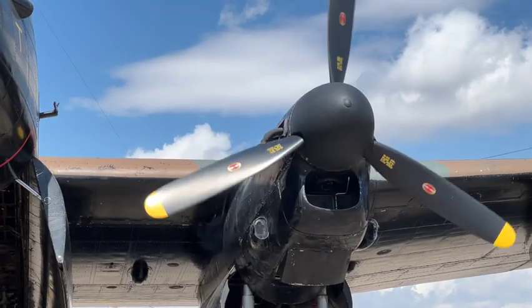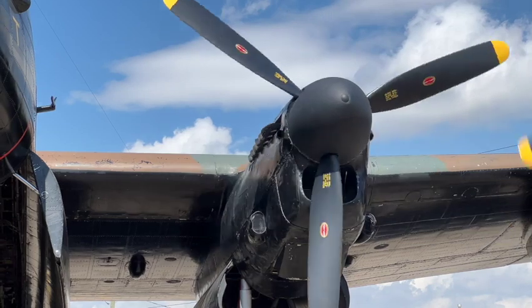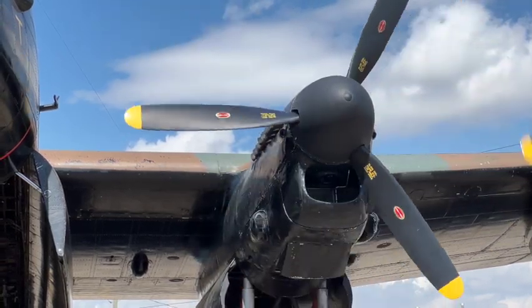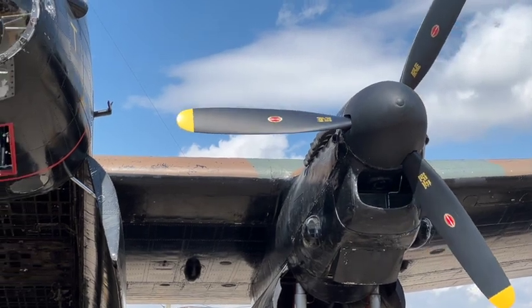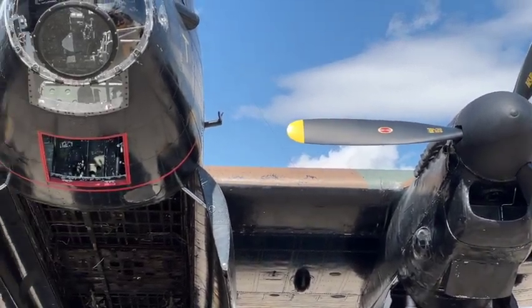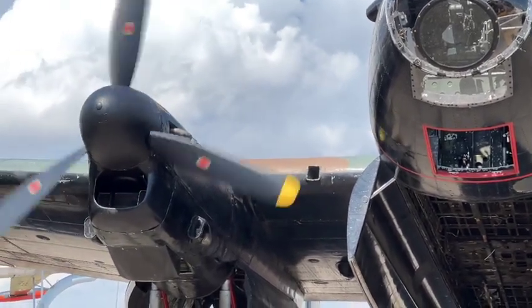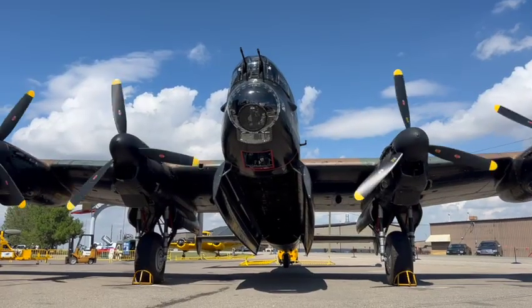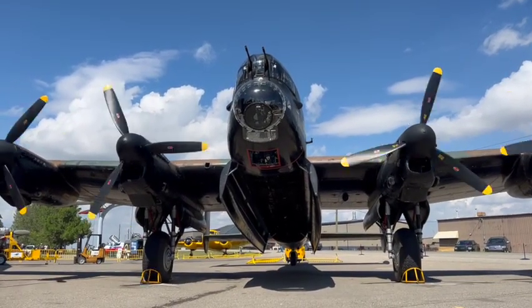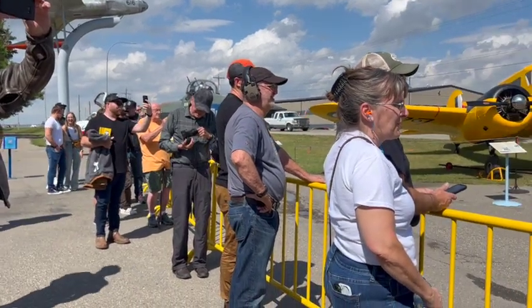The British squadrons used the Lancaster the most. The Canadian squadrons of bombers used the Lancaster 20% of the time, the Halifax 70% of the time, and 10% used by the Canadians was the twin-engine bomber called the Wellington.